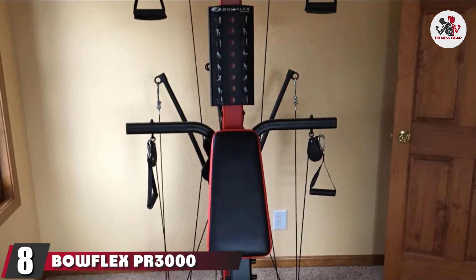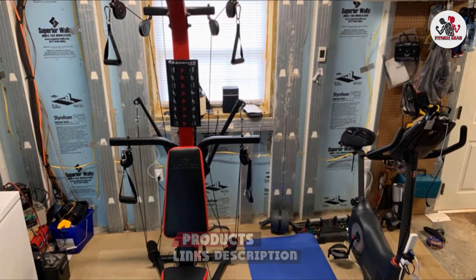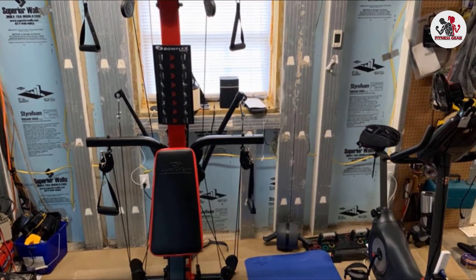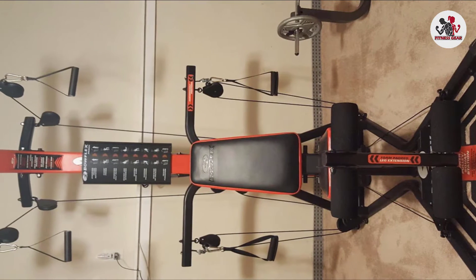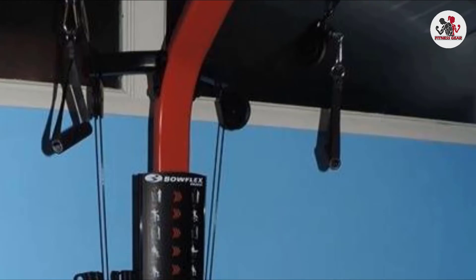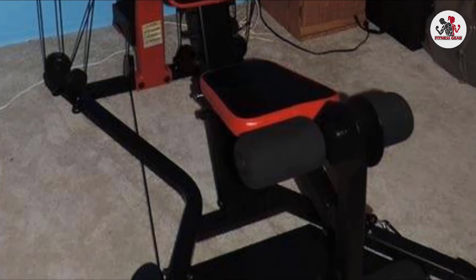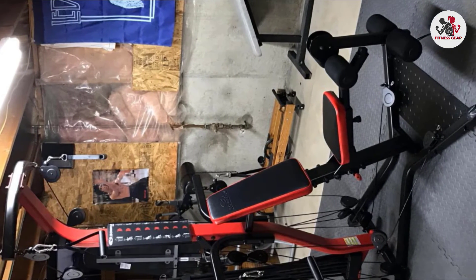The number 8 position is held by the Bowflex PR3000 Home Gym. One pricey but popular piece of home workout equipment, it features a cable pulley system, workout bench, and seated leg press, allowing you to perform over 50 exercises with a single machine, such as shoulder presses, leg extensions, and bicep curls. It accommodates users up to 300 pounds (136.4 kg) and is highly rated for being an overall solid, durable, and reliable piece of equipment. The machine offers up to 210 pounds (95.5 kg) of resistance, which is more than enough for beginner and intermediate lifters.